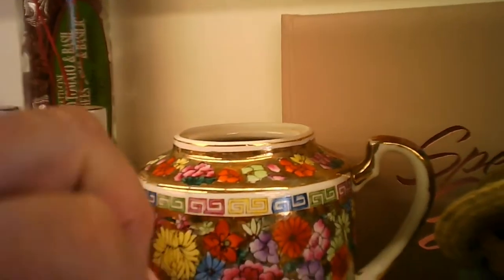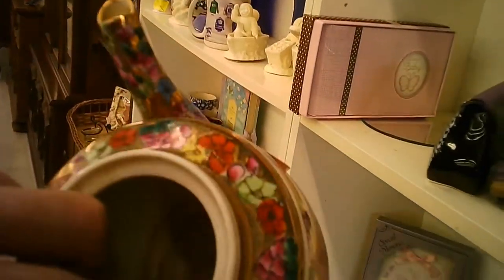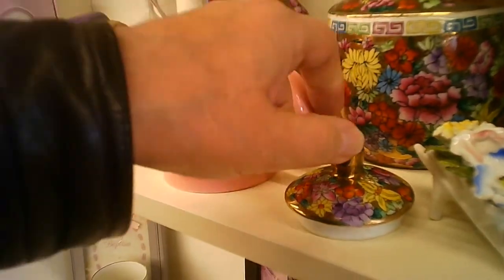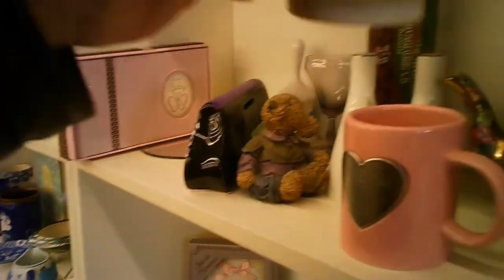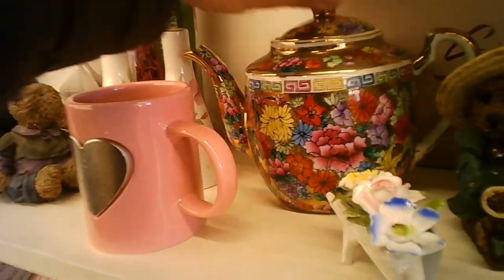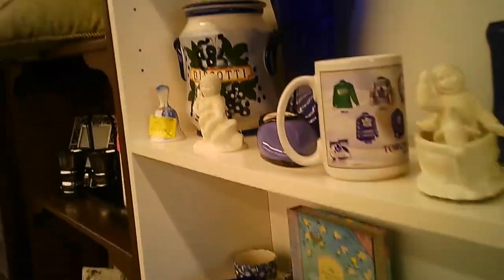Let's take the lid off the teapot first to take a look. There's an oriental script on the bottom. Very nice teapot otherwise. I wasn't looking for one of those, but the magpie eye gets caught by lots of shiny objects.